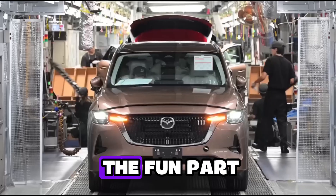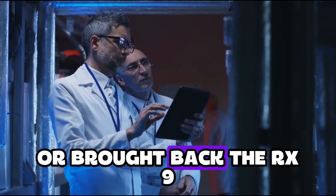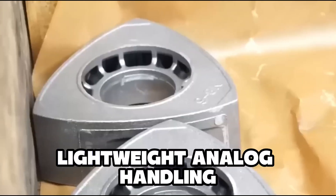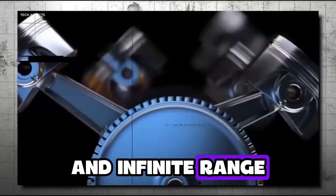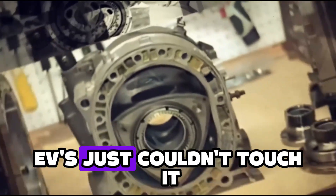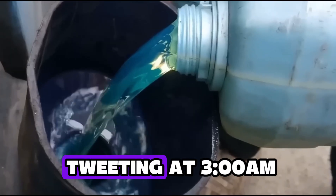Which brings us to the fun part. What if Mazda dropped a rotary hybrid into the Miata, or brought back the RX-9 with electric torque and rotary range? Lightweight, analog handling paired with instant electric response and infinite range — it would be the ultimate driver's car. EVs just couldn't touch it. Elon Musk might actually lose sleep, and not just from tweeting at 3 a.m.